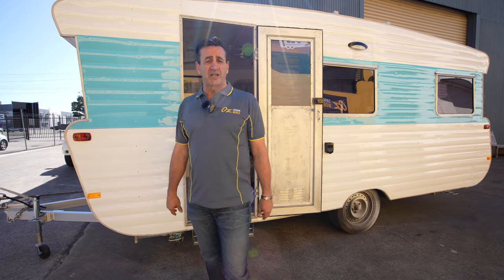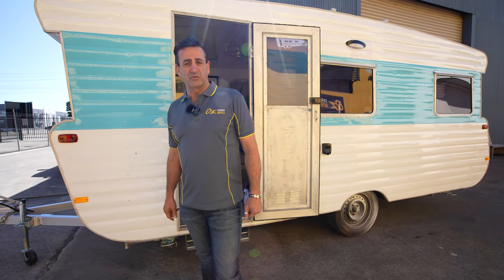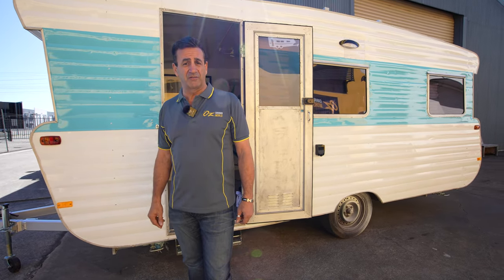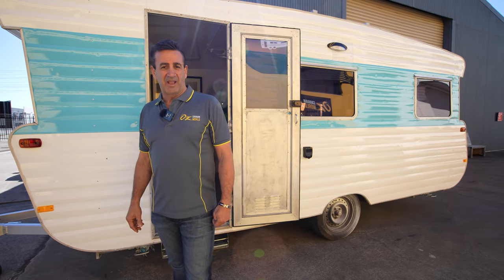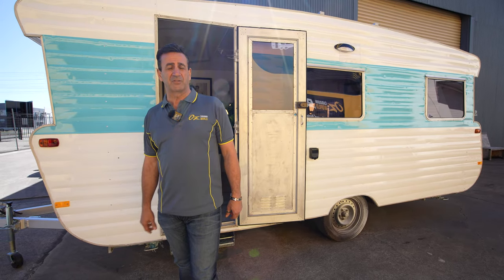At the same time, the owners asked us to do the fit-out in such a way that they could still use it for some personal usage. The biggest challenges we had were the condition of the van itself, a very tight budget, and some predetermined equipment that was already set up to go in.